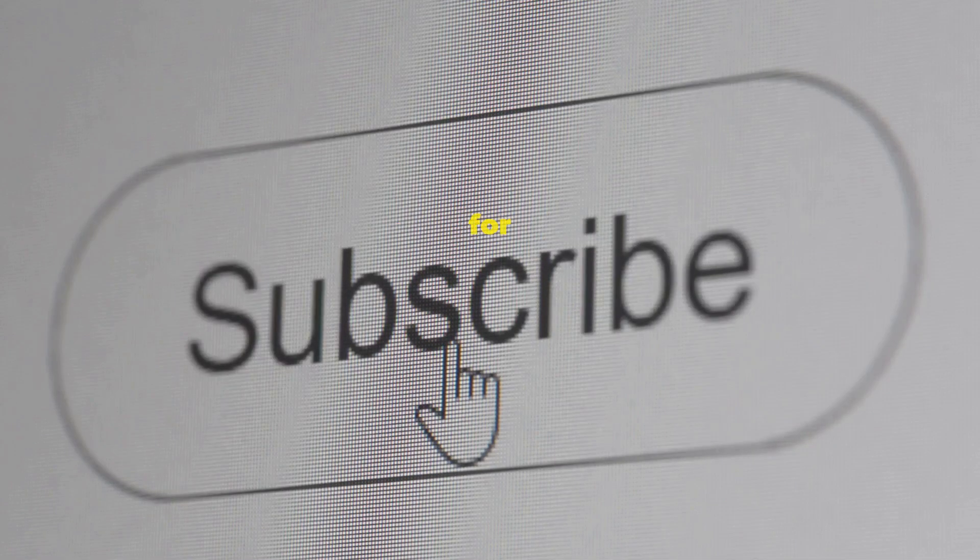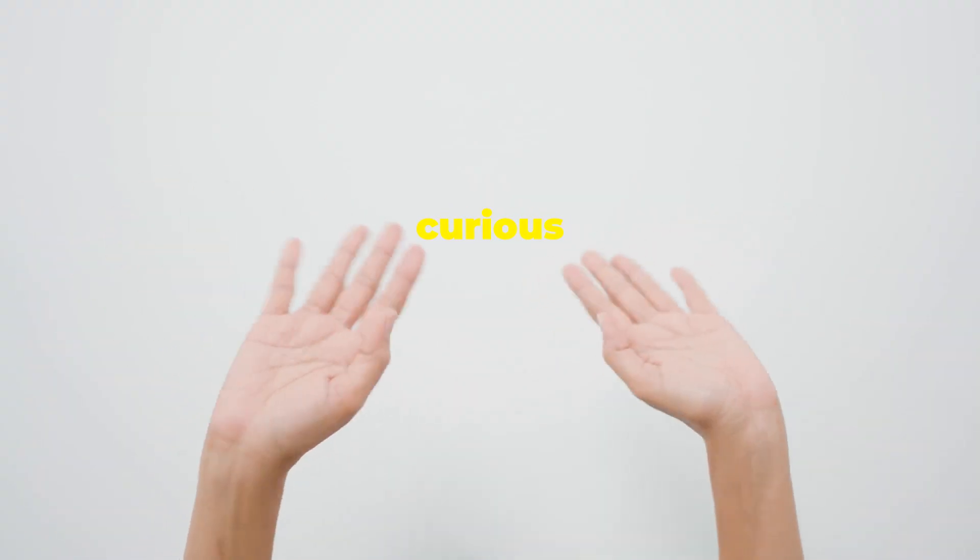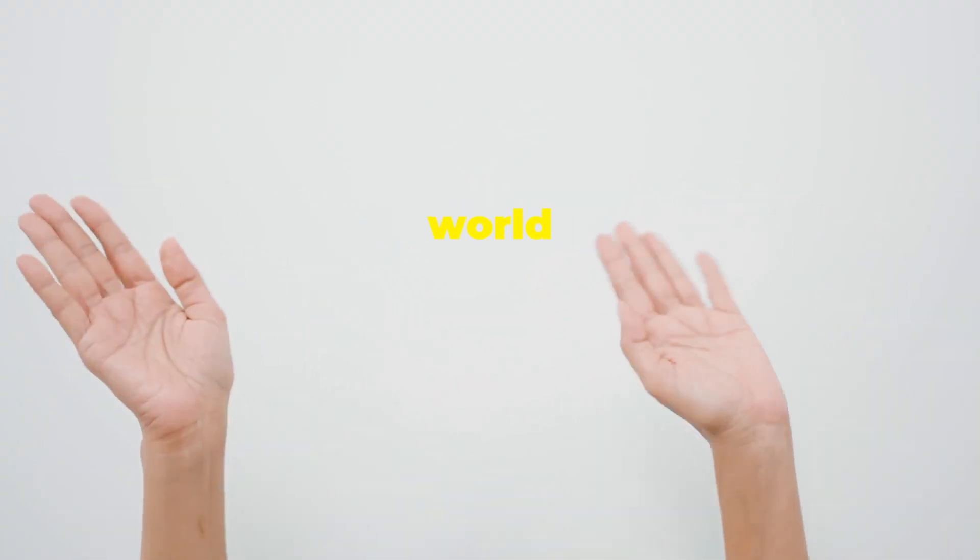Don't forget to hit that subscribe button for more juicy debates about the future of food. Your engagement helps us bring more insightful content to you. Catch you in the next video — stay curious and keep exploring the fascinating world of food.